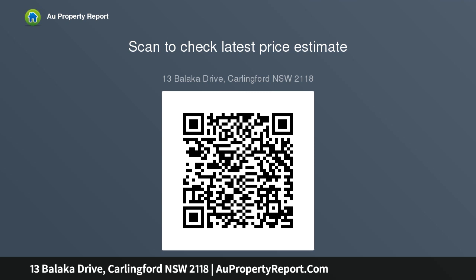Property information: council rates $427 per quarter, water rates $253 per quarter. Auction venue and time: Saturday the 14th of March 2020 at 3:00 PM, Carlingford Sports Club, 334 Pennant Hills Road, Carlingford.